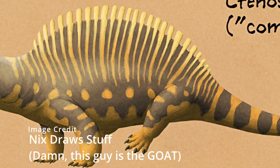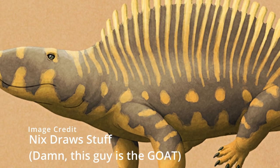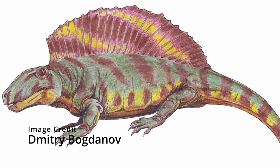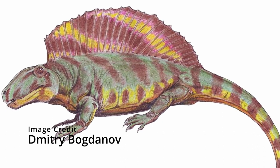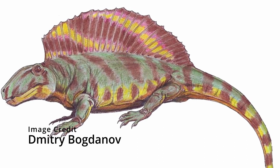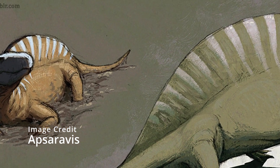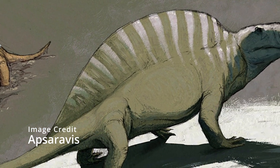Stenospondylus was a large predator, able to reach sizes of 3 meters. In order to dispatch their prey they had a large head with sharp teeth. They lived in the same place and time as Dimetrodon, and thus were very likely competitors for food. They also looked very similar to Dimetrodon and were even part of the same family, the Sphenacodontinae. Compared to its relatives, Stenospondylus had quite a small sail, but it was still much larger than the likes of Echinurpeton.